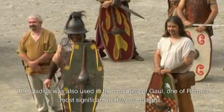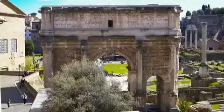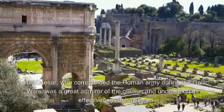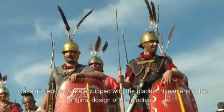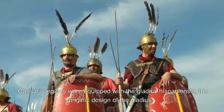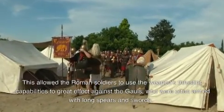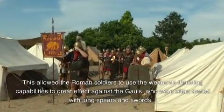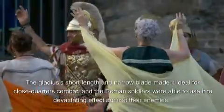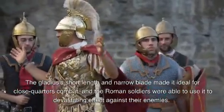The gladius was also used in the conquest of Gaul, one of Rome's most significant military campaigns. Julius Caesar, who commanded the Roman army during the Gallic Wars, was a great admirer of the gladius and understood its effectiveness in battle. Caesar's legions were equipped with the gladius hispaniensis, the original design. This allowed Roman soldiers to use the weapon's thrusting capabilities to great effect against the Gauls, who were often armed with long spears and swords. The gladius's short length and narrow blade made it ideal for close-quarters combat.